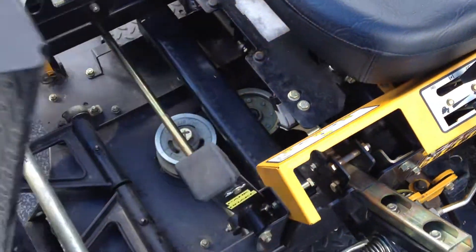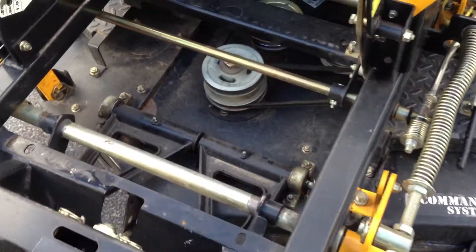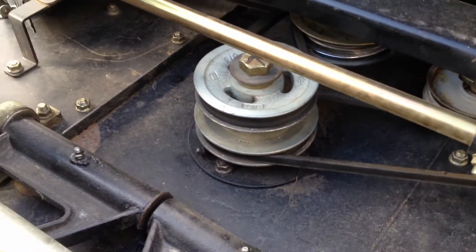All the steering linkage and deck lift linkage is very tight on this mower. You can see down below here, the belts are in really good condition — no cracking, no strings hanging off of them. Idler pulleys are all in good condition.